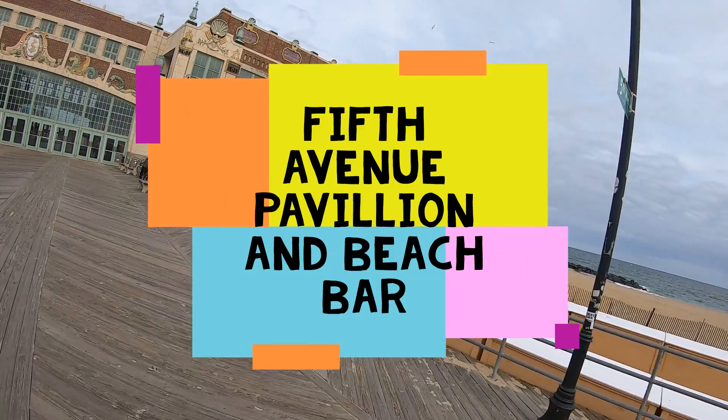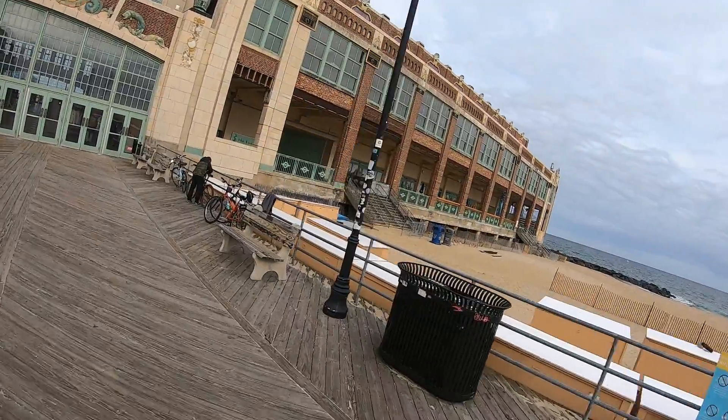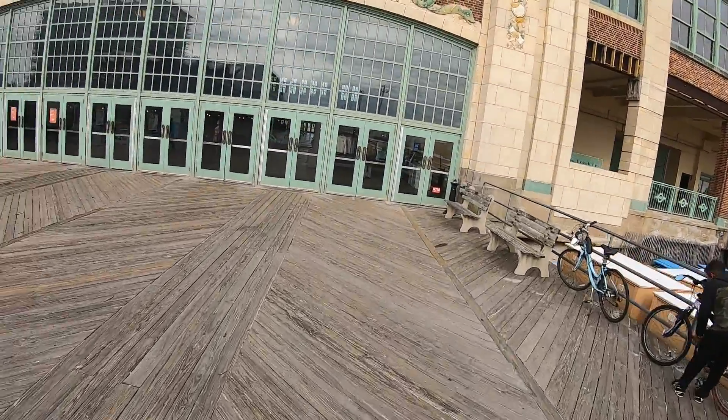Over here is a summer favorite, the Beach Bar. You can have a drink, stroll down to the beach on a hot day, go up and have a fresh drink. It's pretty cool.